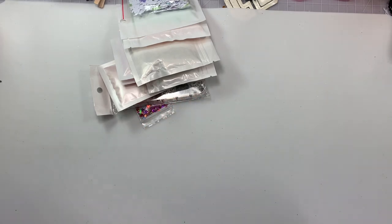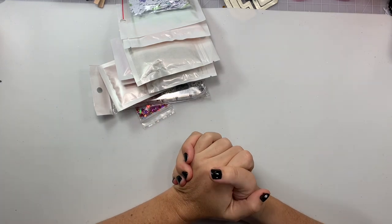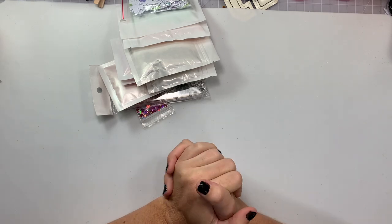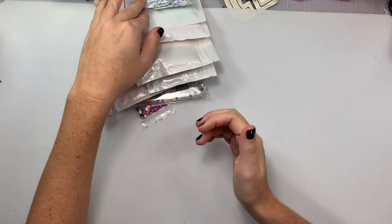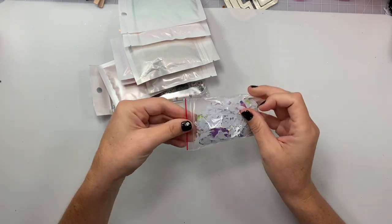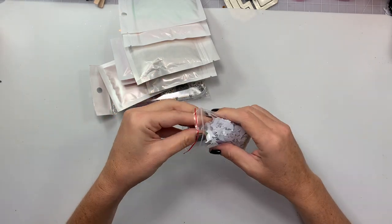Hey guys, welcome back to my channel! Today is a small little AliExpress haul. All my Aliexpress orders are stuck on ships outside of San Pedro port and they're not letting them park. I don't know what's going on — our country is upside down right now — but I got some little stragglers coming in.